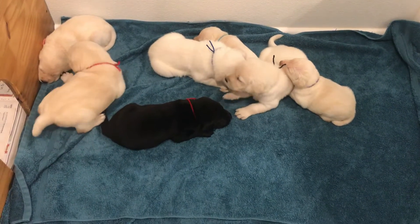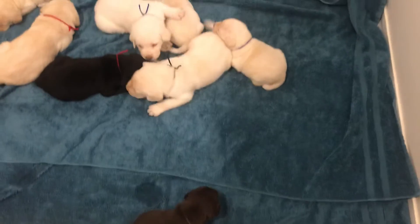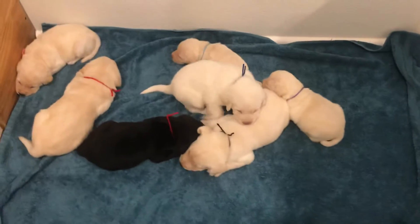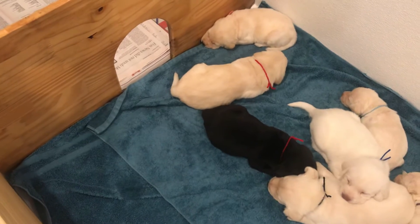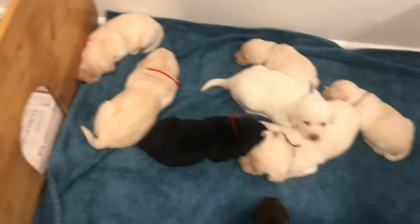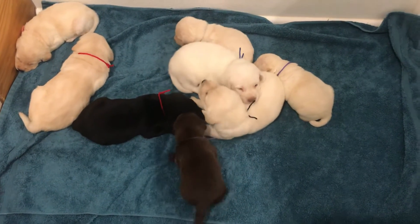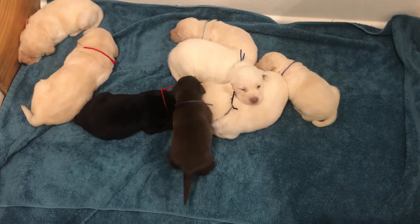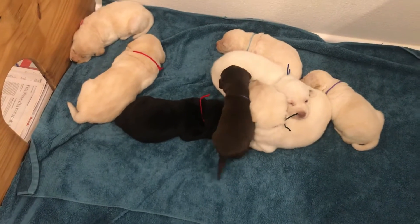These are Zoe's puppies. They're three weeks old and we have put them in a little training pen so they can go through this little hole over to the paper side. So when I see them go potty over here, we will put them on the paper — it's just a process we start to help them learn where to go potty.